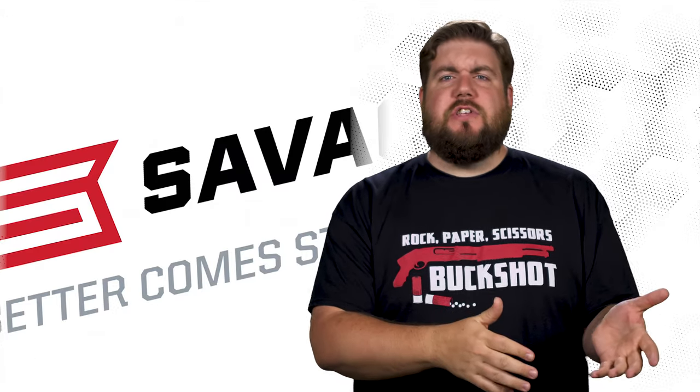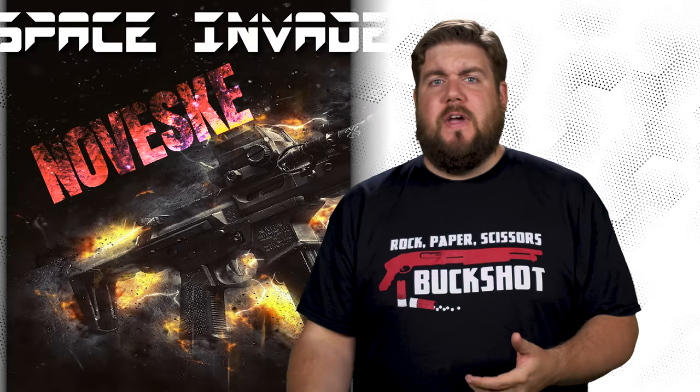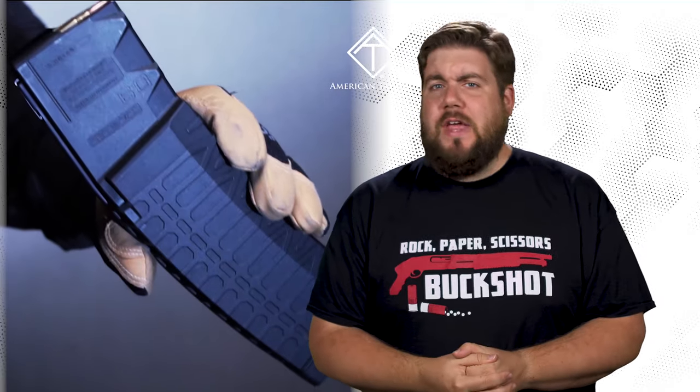This week on TGC News: Savage gets bought out, Novesky gets invaded, and a new 60-round AR mag!